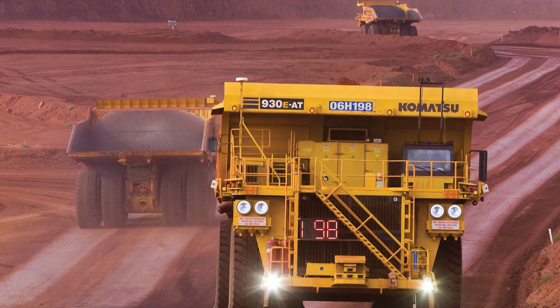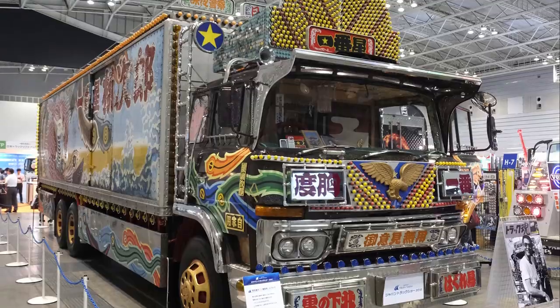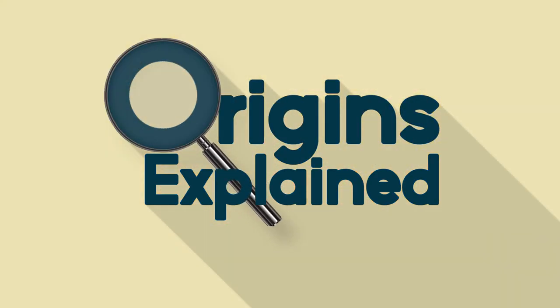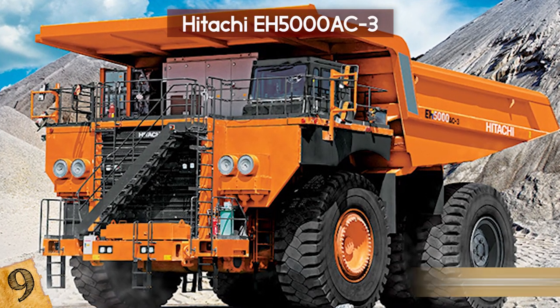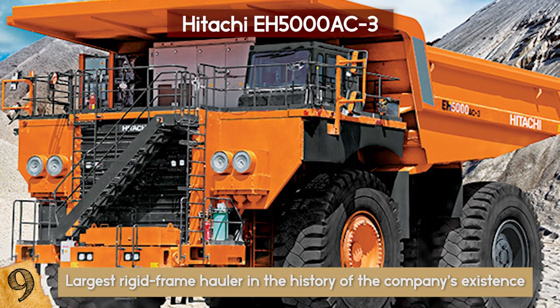From the most technologically advanced to the largest trucks ever made, here are nine of the most bizarre trucks in the world. Number 9: The Hitachi EH5000 AC-3. The EH5000 AC-3 is Hitachi's largest rigid frame hauler in the history of the company's existence.